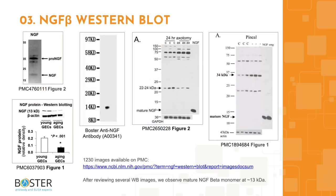Topic 3: NGF-beta in western blotting. Antibody specificity can make or break an experiment. After looking through western blot images from publications and antibody companies, we can see that typically one band can be expected in an NGF-beta western blot at around 13 kilodaltons, which is the expected molecular weight of the mature NGF monomer. Check out the PMC link for more images, which is also provided in the description box.